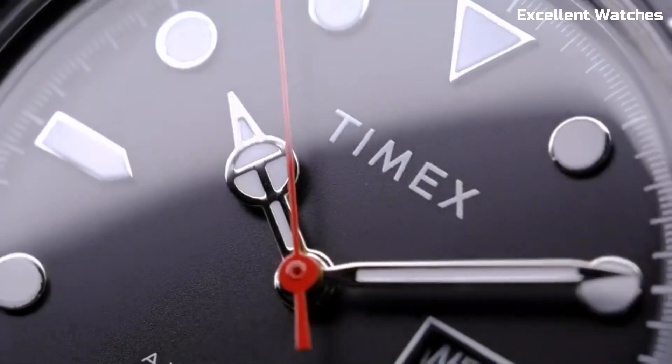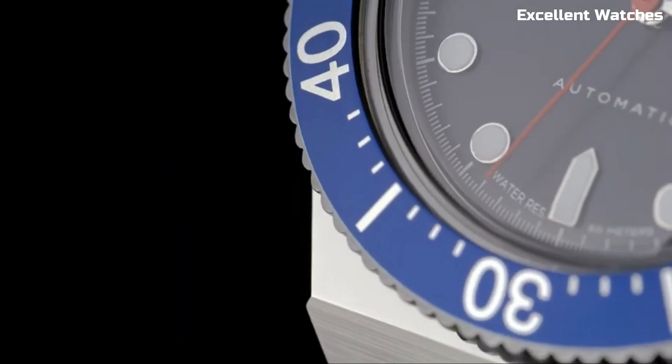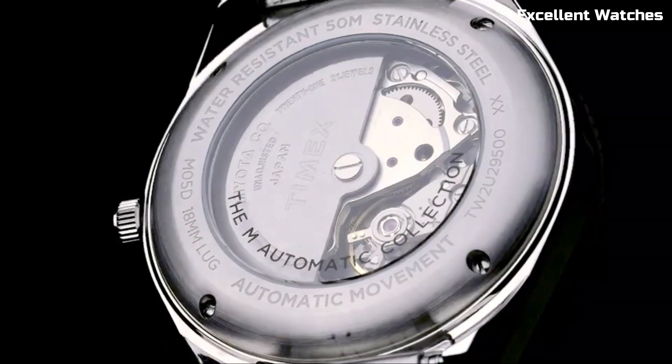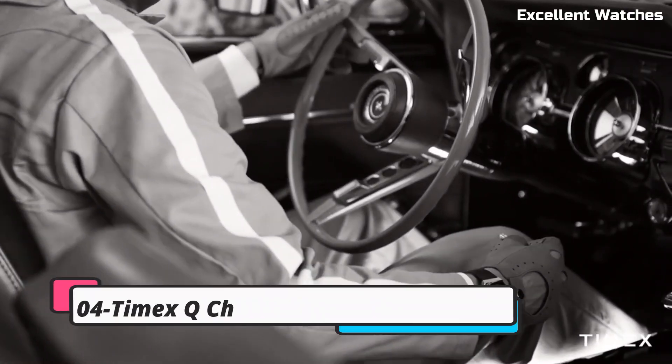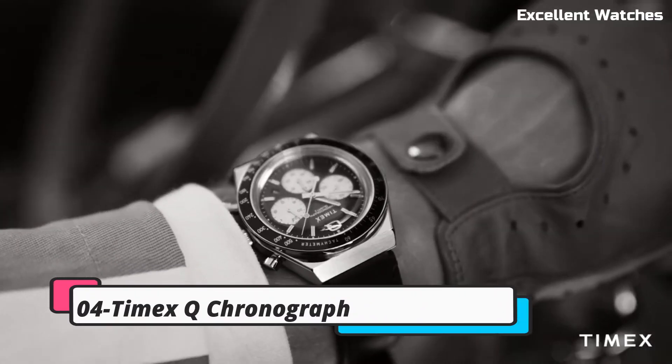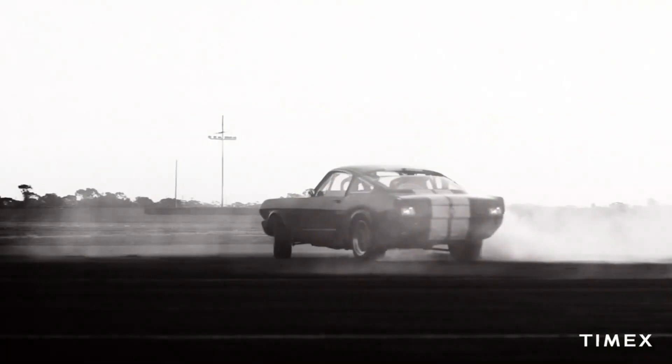The M79 seamlessly combines vintage charm with contemporary reliability, making it an excellent choice for those who appreciate both style and performance in their wrist wear. Number 4: Q Timex Chronograph embodies the essence of retro cool, with a dash of modern flair.